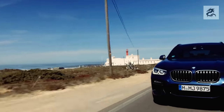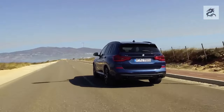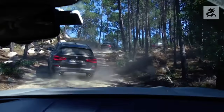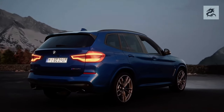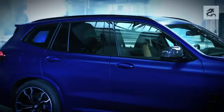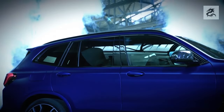Some BMW X3 models have an electric tailgate, which allows you to automatically open and close it. This is useful when your hands are full or when you need to open the trunk easily. The tailgate usually offers a wide enough opening angle to easily load and unload cargo, which is practical when carrying large items.